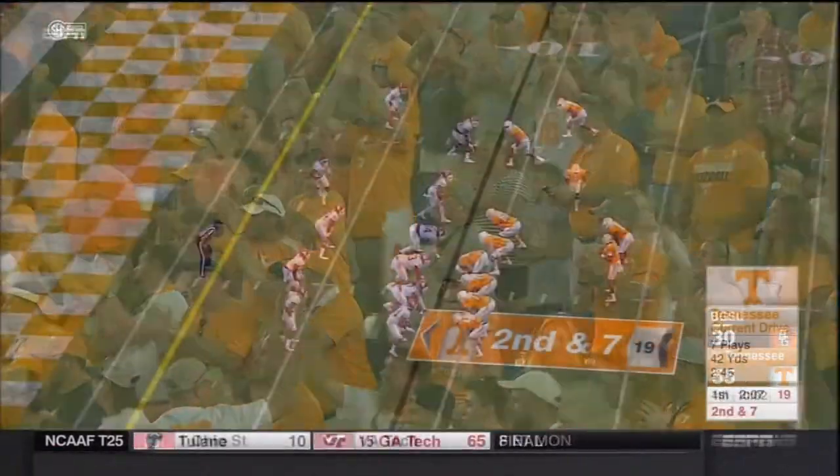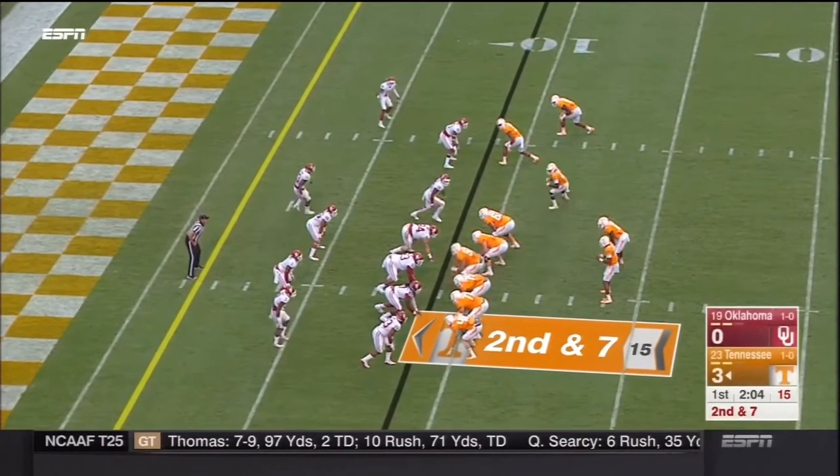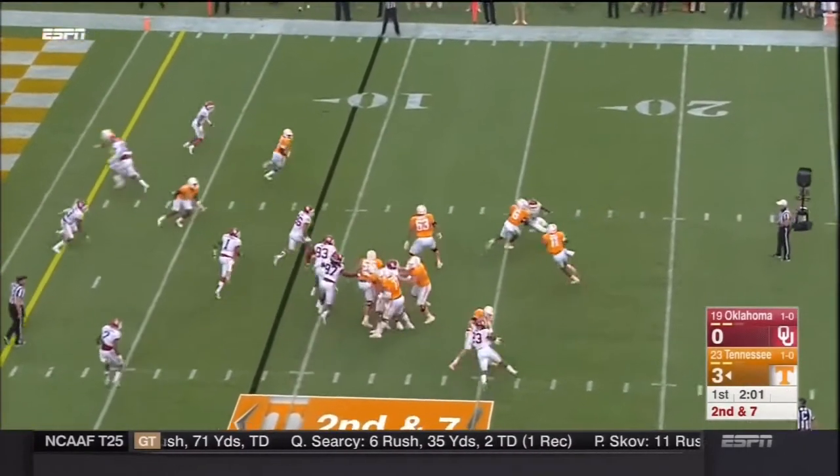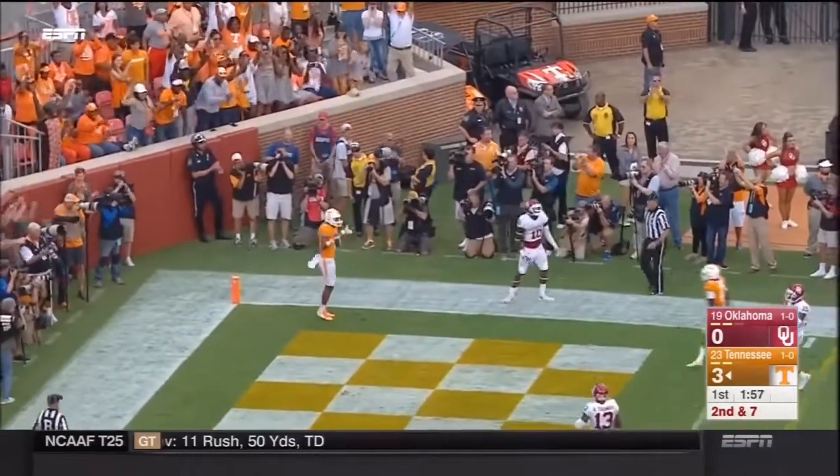He goes to the right and now one of them — Pig Howard — comes in motion on second down and seven. Dobbs rolls that way, fires on the run. Touchdown. Josh Malone.